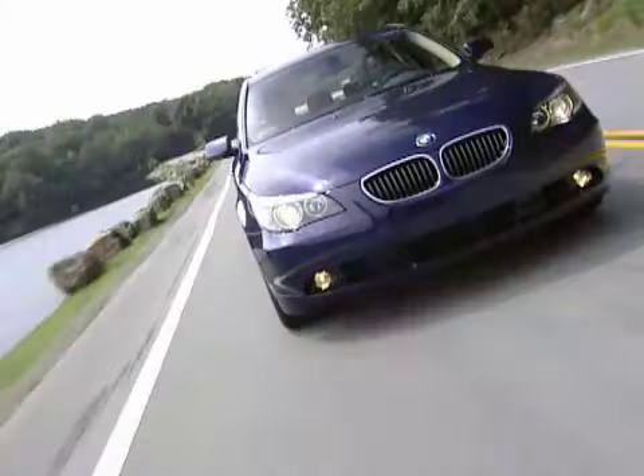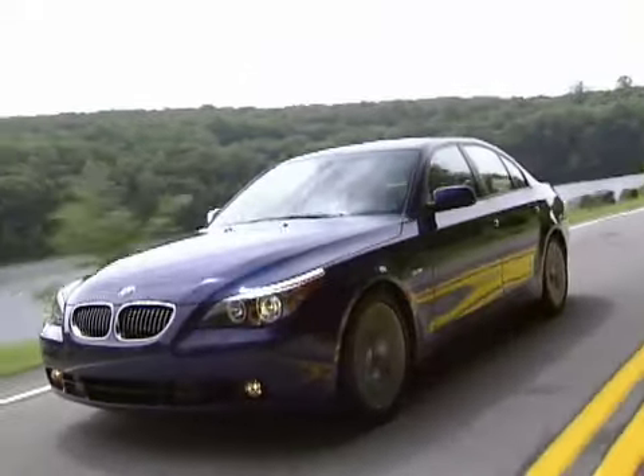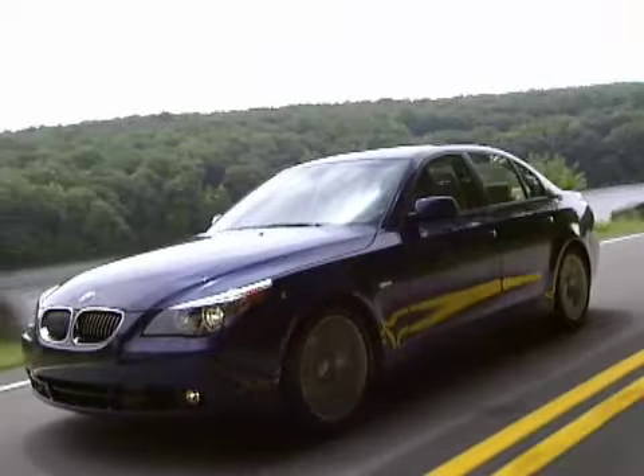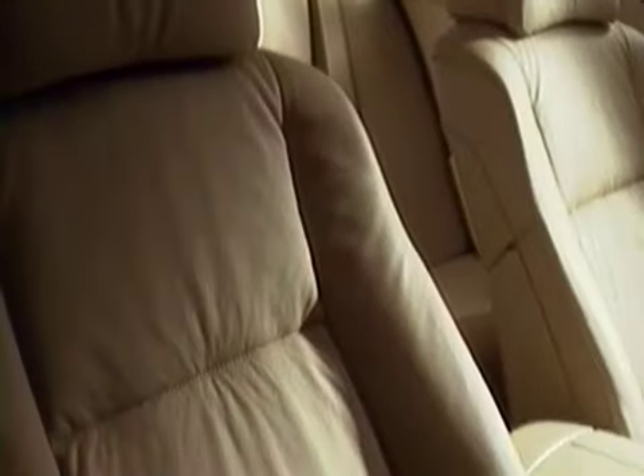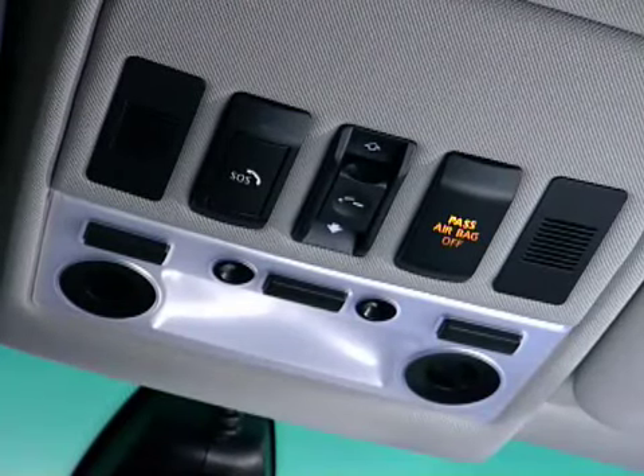Your BMW has a child occupant detection system should it become necessary to use a child restraint system on the front passenger seat. By evaluating the weight on the front passenger seat, the system detects whether or not the seat is occupied by a child in the child restraint system or an adult. The passenger side airbag indicator lamp will light up to acknowledge the deactivation of the airbag.